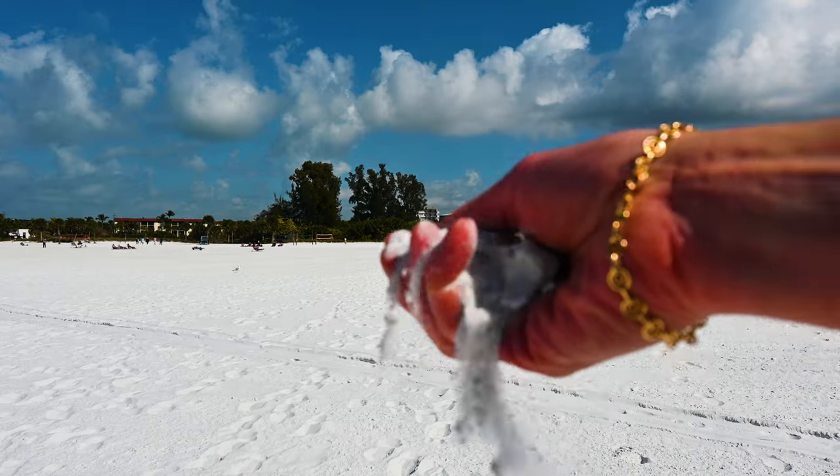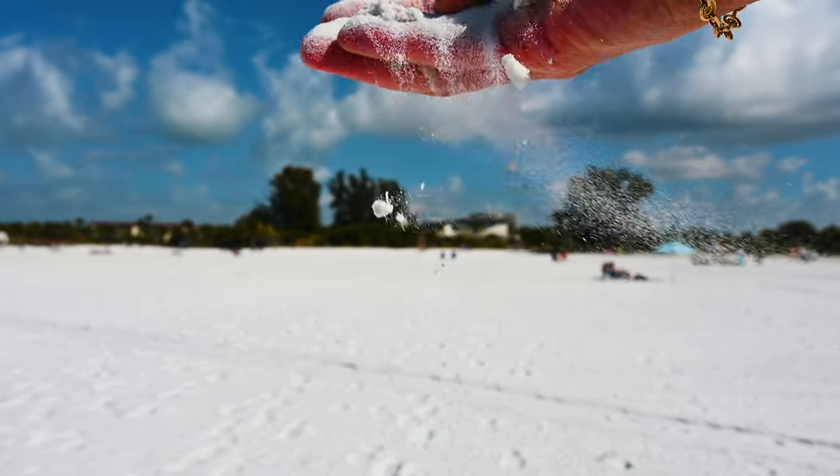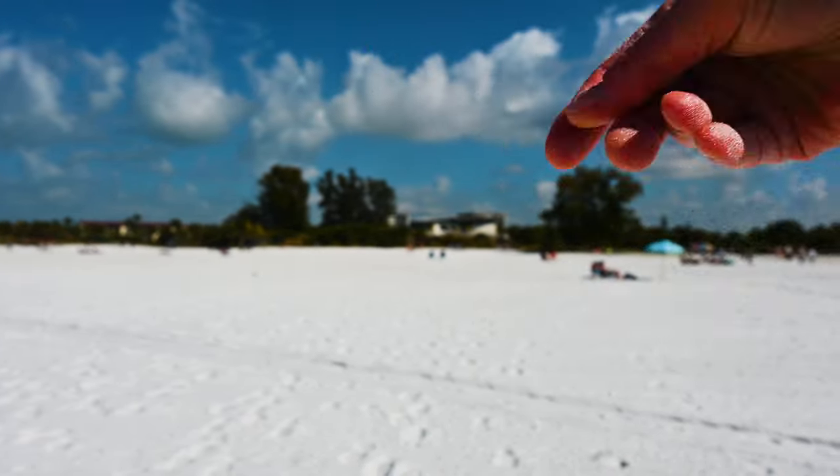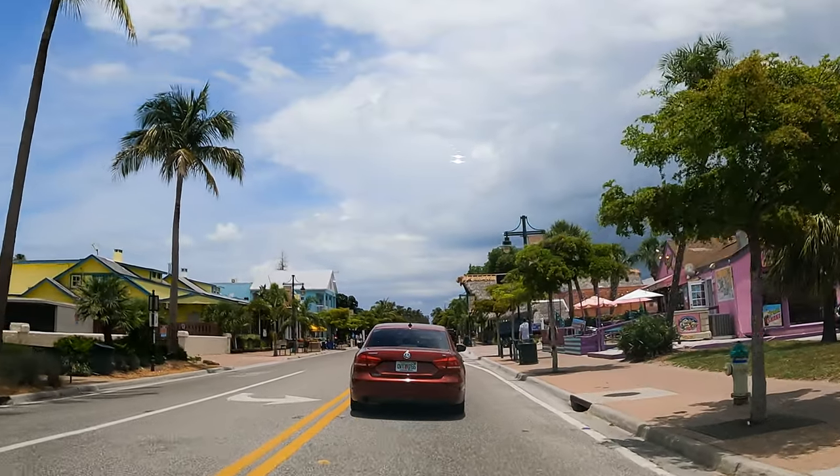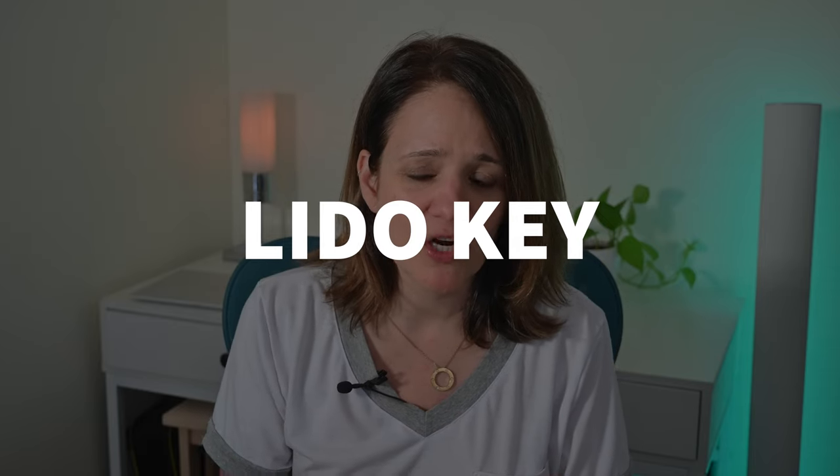Siesta Key Beach gets all the glory, mainly because of the white powdery sand, which is made up of 99% quartz, the white beach area, and there's a really cute village right nearby. Siesta Key Beach is also consistently ranked as a top beach in the US and gets most of the publicity of all the beaches in Sarasota. But here's a little insider secret — many locals, if not most, prefer the Lido Key beach area over Siesta Key, and I'm going to show you why.